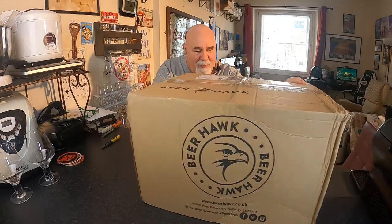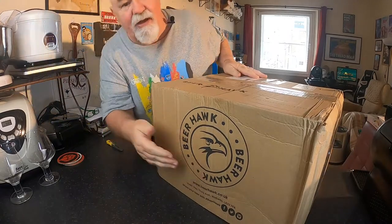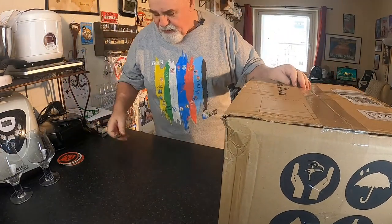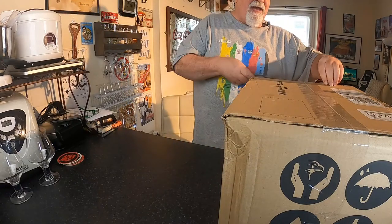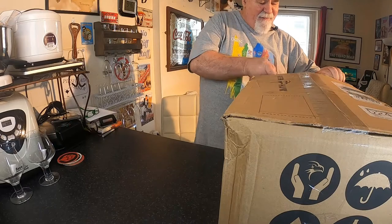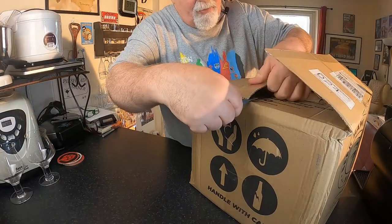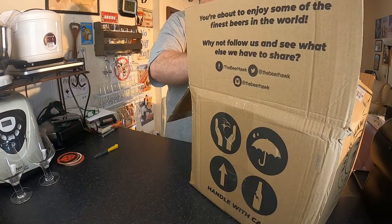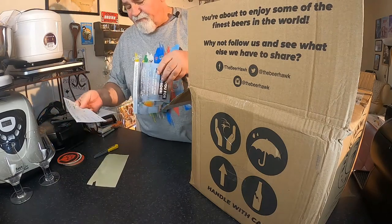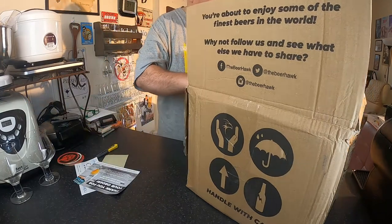Hello, can you see me? This is what you call a big box. So this is from Beerhawk. I had ordered a case of Belgian ales, Trappist ales, and I'd also ordered 12 bottles of Leffe. So I don't know what's in this one. This got delivered yesterday. I was actually expecting two boxes. It could be the two batches in one. Yes, it's the two. Thank you for your order. So that makes a lot more sense actually.